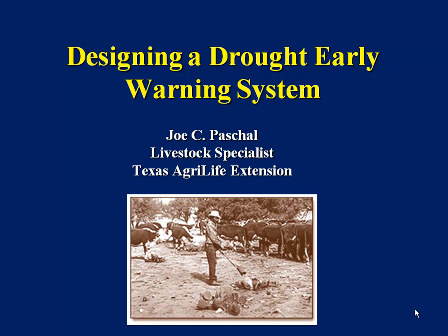This drought early warning system that we're going to talk about, my knowledge of weather patterns, all come from him, and I just wanted to give him a little attaboy for that. I'd also like to thank Pete and Megan for their work and, of course, the county extension agents for helping set this up.